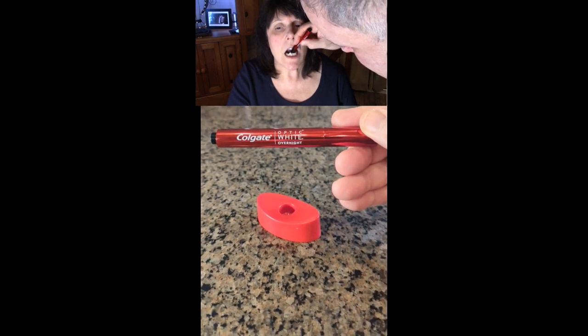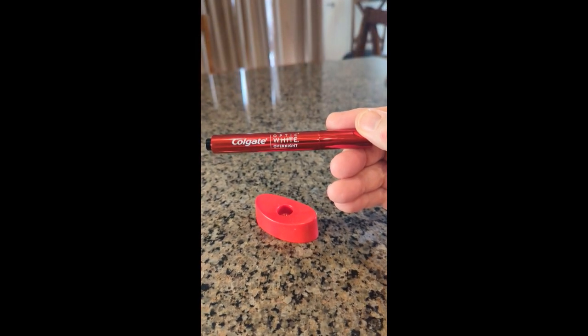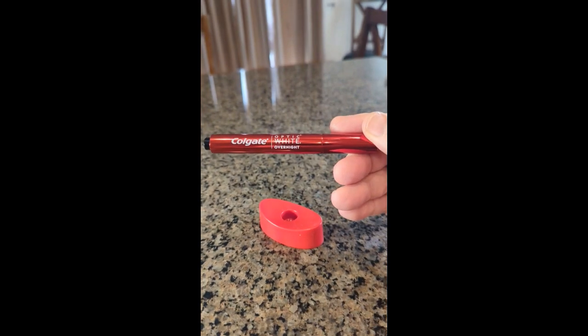You're really going to want to use this product to whiten your teeth. It'll take a lot of stains out really quickly — in just seven to eight days — and you have a supply for 35 days of use.